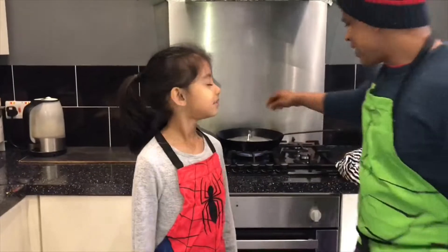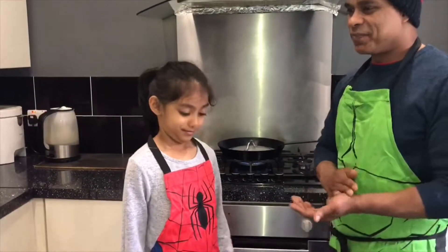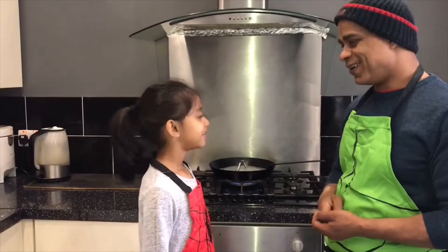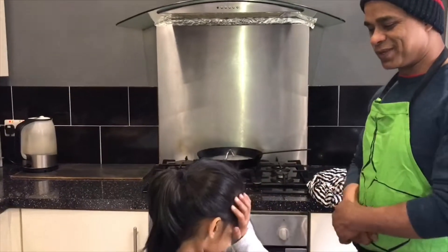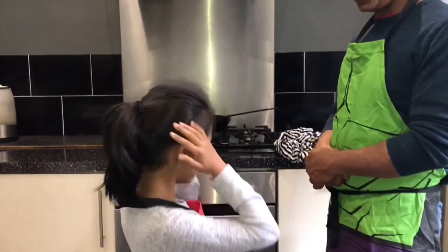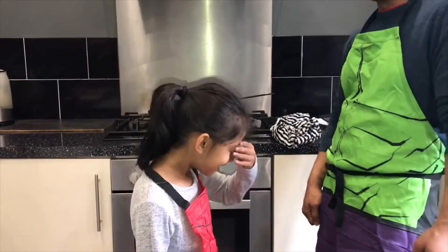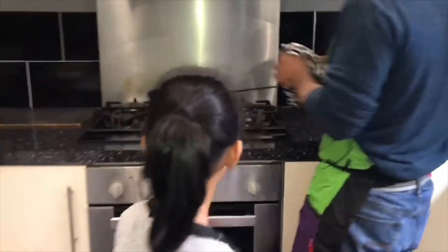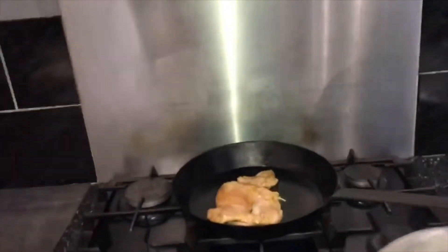Amelia, the chicken is getting cooked - let's have a quick look. Did you have lots of fun outside? You were really hungry, weren't you, because you wanted to come home quickly. Are the onions getting your eyes? Oh no, that will get better soon. Let's check out your chicken - oh, it's sizzling away!